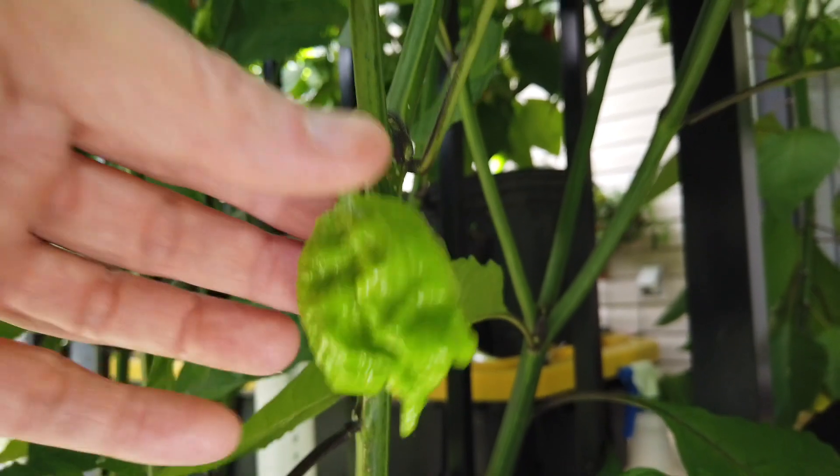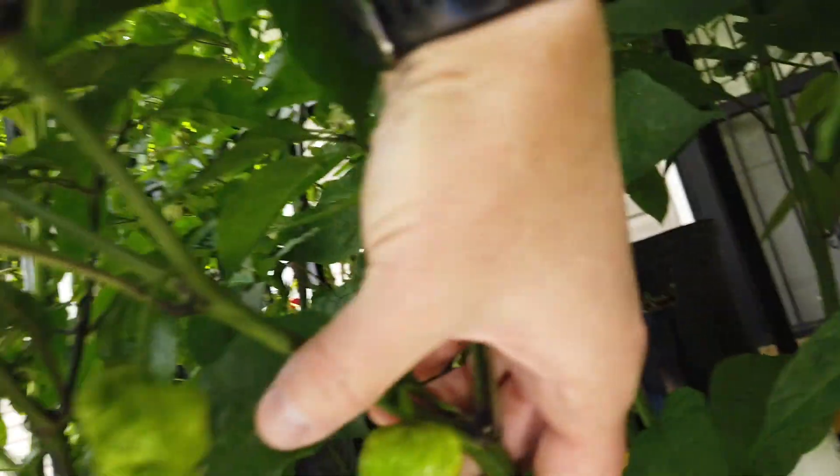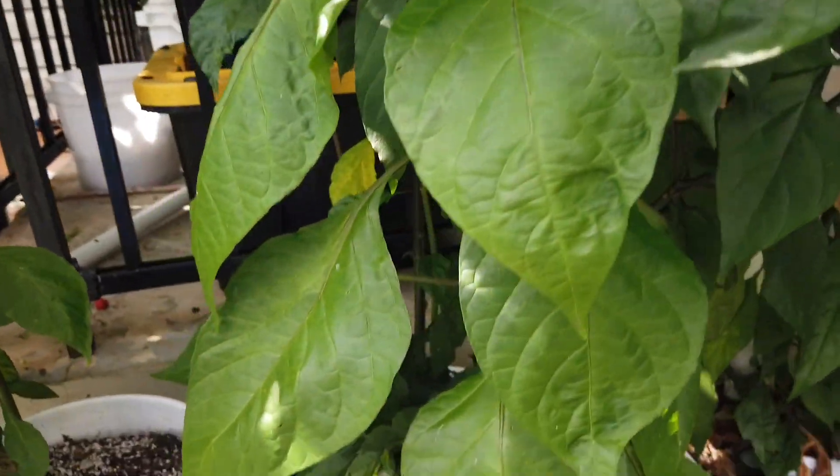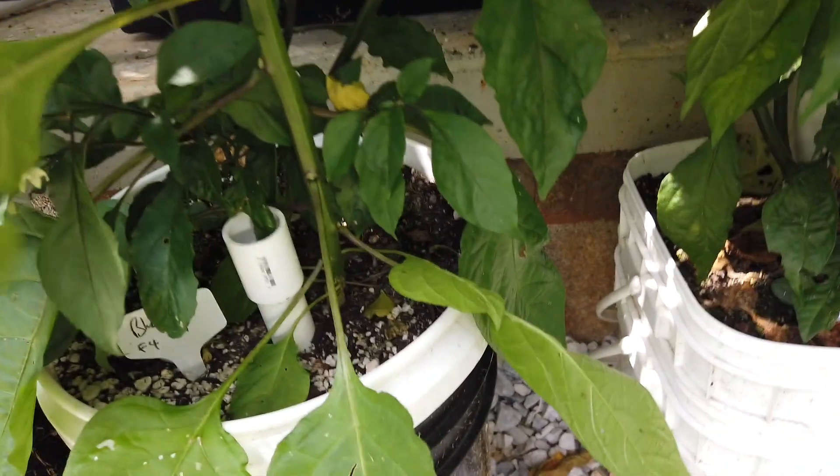These here are Masterblend-fed plants. This is a Dragon's Breath and it goes all the way up there — it's a pretty big plant. I'm getting some really cool pods on it and there's several more. It's growing right next to a container that has two plants in it. One with huge leaves is an unknown — a volunteer that popped up out of the potting mix.